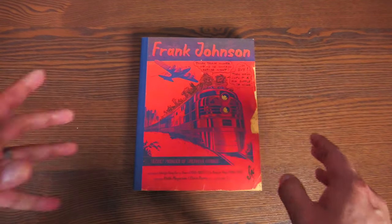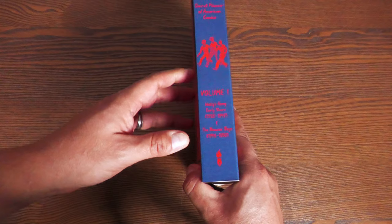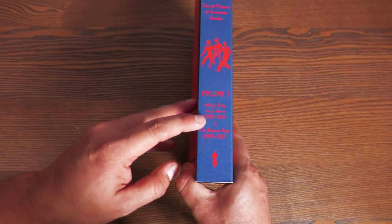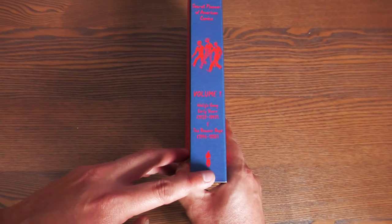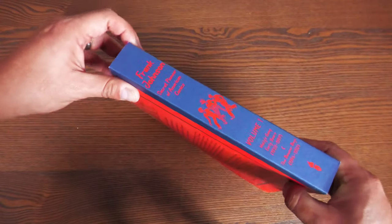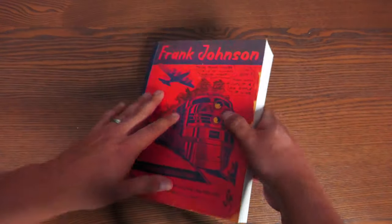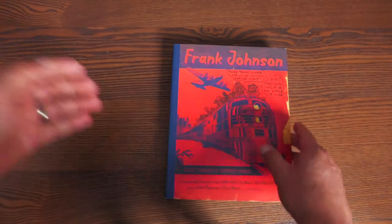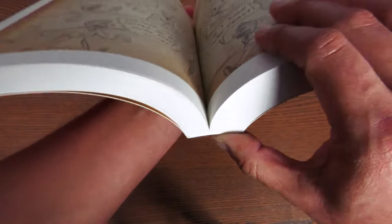Frank Johnson: Secret Pioneer of American Comics, Volume 1. This title contains Wally's Gang — the early years, 1928 to 1949 — and the Bowser Boys, 1946 to 1950. There's the Fanagraphics logo and the Secret Pioneer of American Comics. It is printed to look like an old notebook, like a weather notebook. This one is a softcover and it does have glued binding.